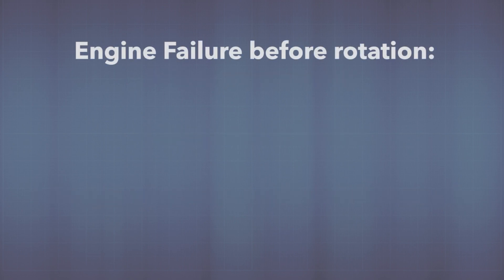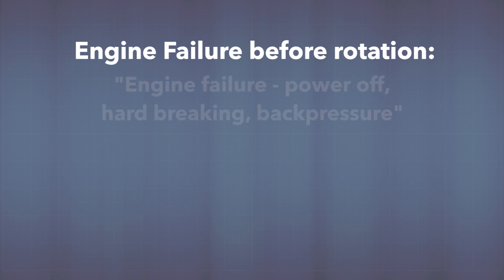For an engine failure before rotation, you're still on the ground: power to idle, hard braking, ease in the back pressure to transfer weight onto the mains. Say it to yourself — engine failure, power off, hard braking, back pressure.